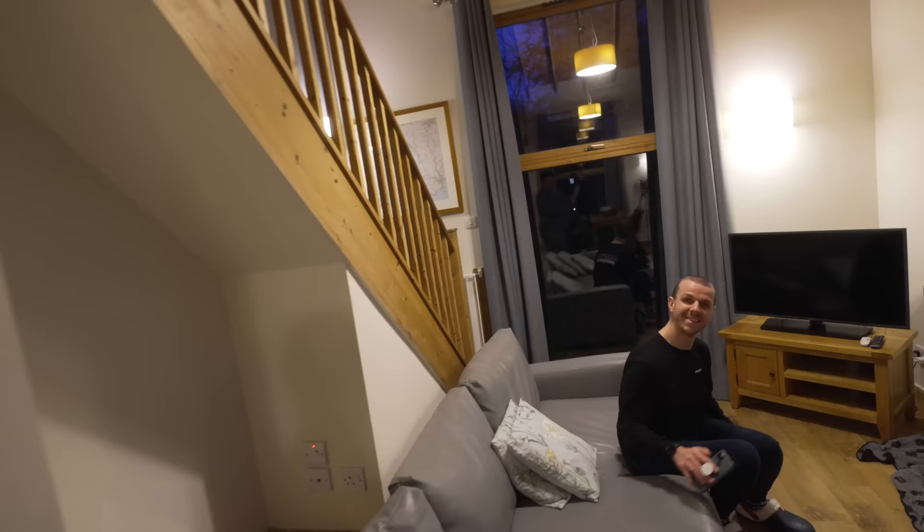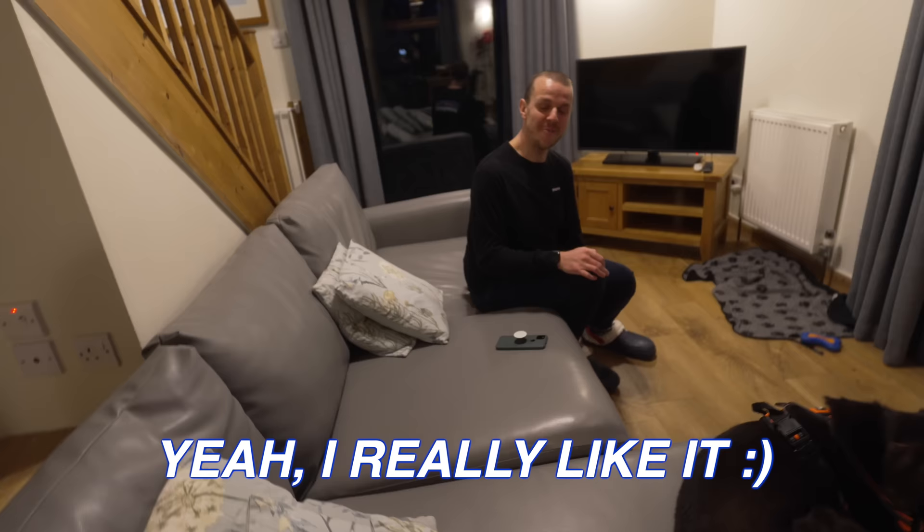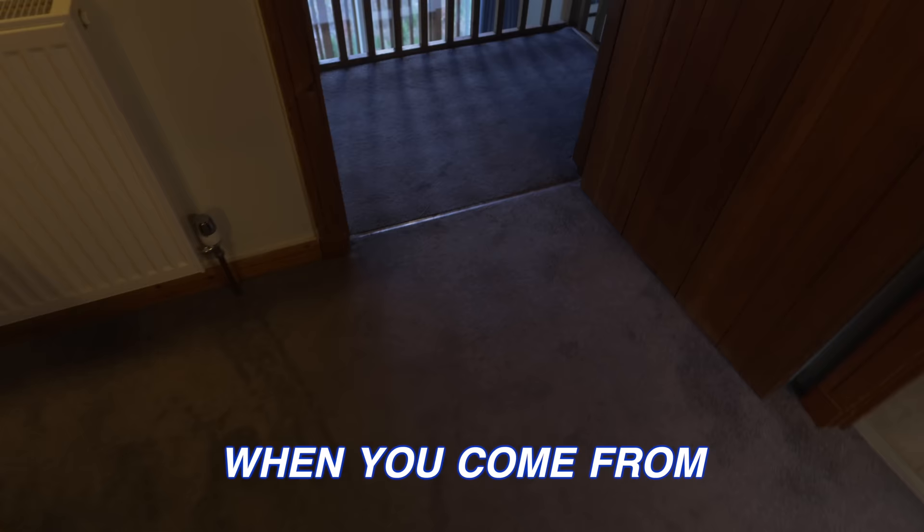First impressions? Really like it. I think it's really nice. I love this window — my favourite thing at the moment. When you come from the upstairs bedroom and look out of it, it's amazing.